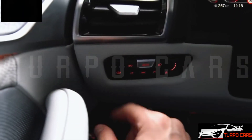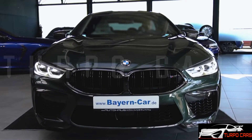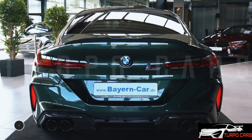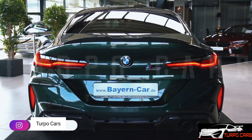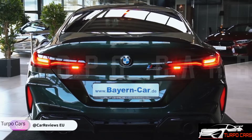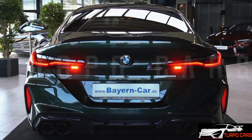In the M8 Competition, power is provided by a 4.4-liter twin-turbo V8 engine that develops 625 horsepower, 460 kilowatts, and 749 newton-meters of torque. It is connected to an 8-speed automatic transmission and the M xDrive all-wheel drive system, which enables the M8 to accelerate from 0 to 96 kilometers per hour in less than 3.0 seconds.